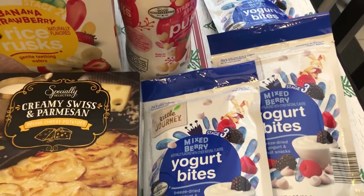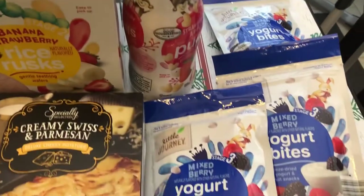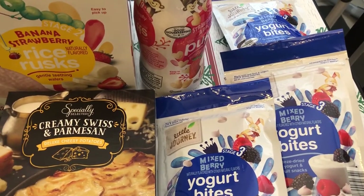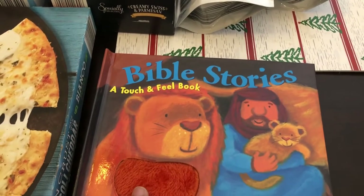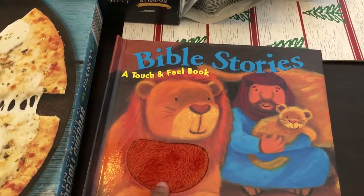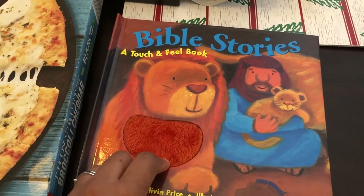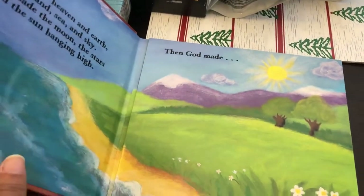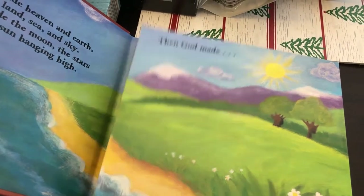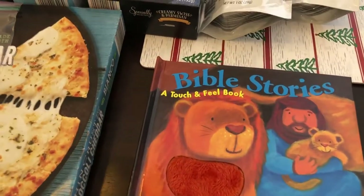Aldi is the cheapest place that I've found to buy this kind of stuff — it's less than $2 which is a great deal. The last thing I picked up is for Harrison as well. They had several different types of touch and feel books — they had Christmas stories, bedtime books, that type of thing. It was $4.99 and you open up the pages and you can touch and feel all the different animals and things like that. So I got this for him — I think he will like that.